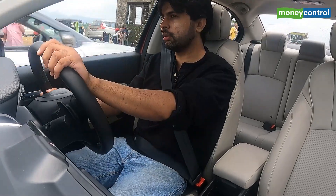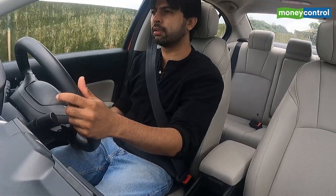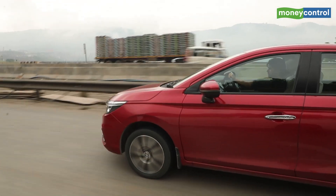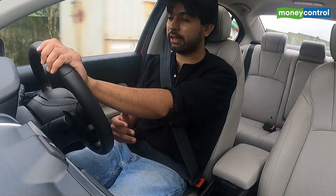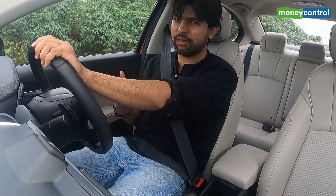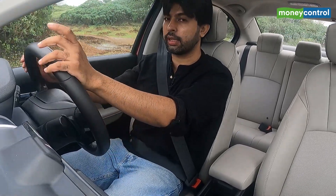The steering is relatively heavy — Hondas have always been particularly fun to drive and that's never really changed with the City. That's not something you'll get with electric vehicles in this price range, which tend to be extremely light and offer no feedback whatsoever. So from an enthusiastic driving point of view this wins again, which is why it was badged the RS in Thailand.